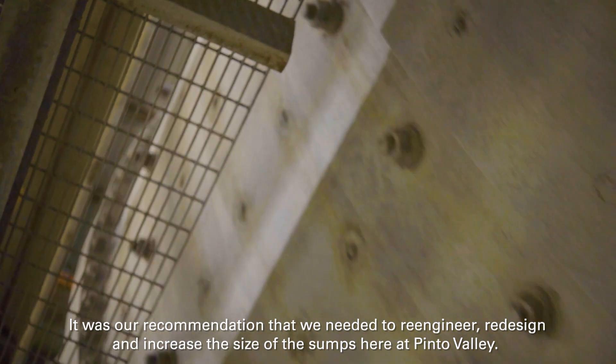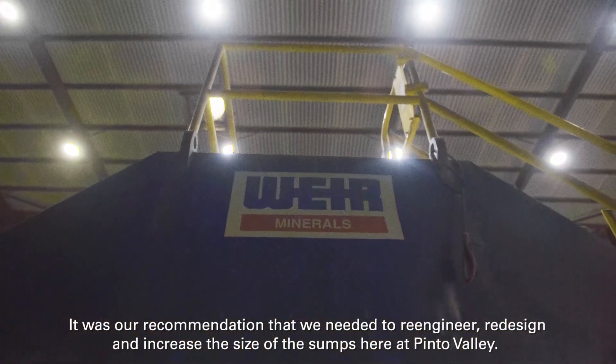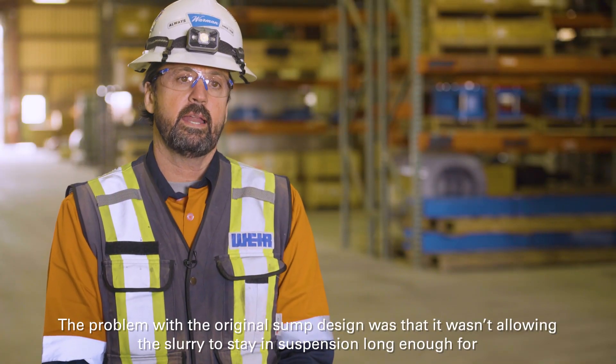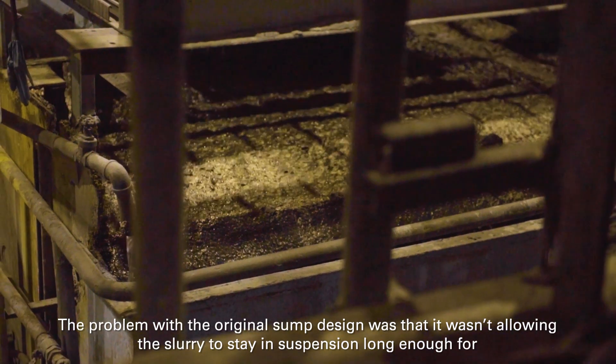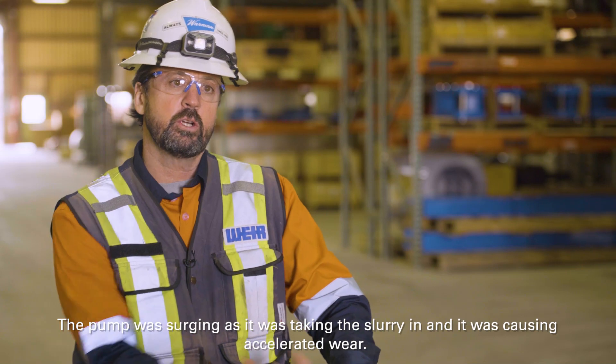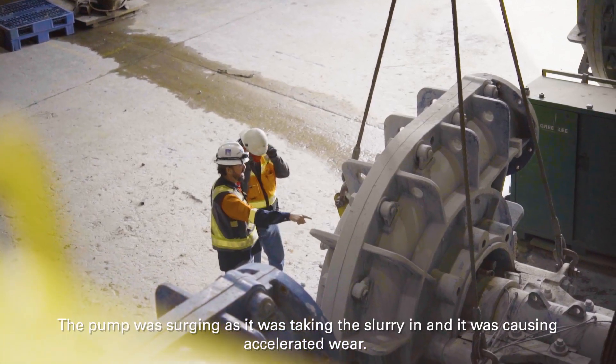It was our recommendation that we needed to re-engineer, redesign, and increase the size of their sumps here at Pinot Valley. The problem with the original sump design was that it wasn't allowing the slurry to stay in suspension long enough for the pumps to pump it out. The pump was surging as it was taking the slurry in, so it was causing accelerated wear.